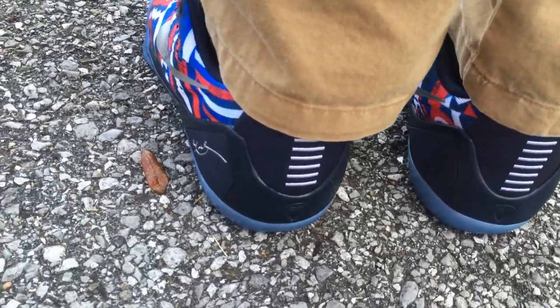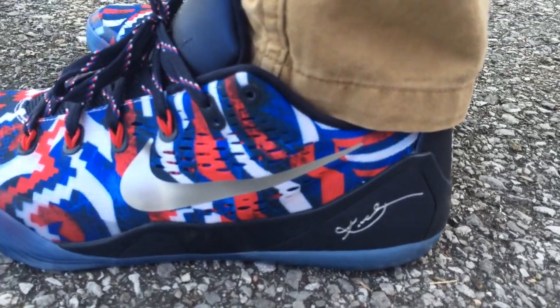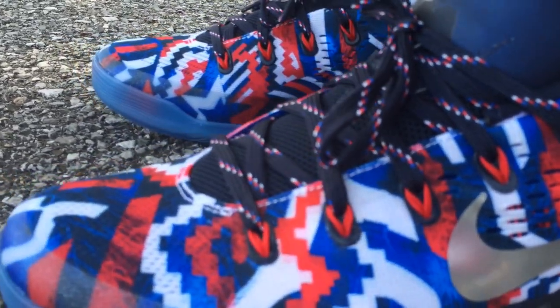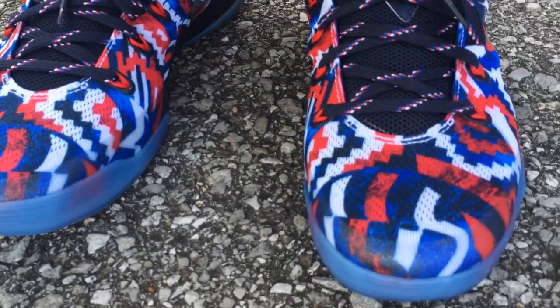If you don't have a Kobe 9 yet and you're in the market, or thinking about copping one sometime in the future, I went true to size on mine and they feel pretty good. Even if you have wide feet, I think you'll be okay true to size.